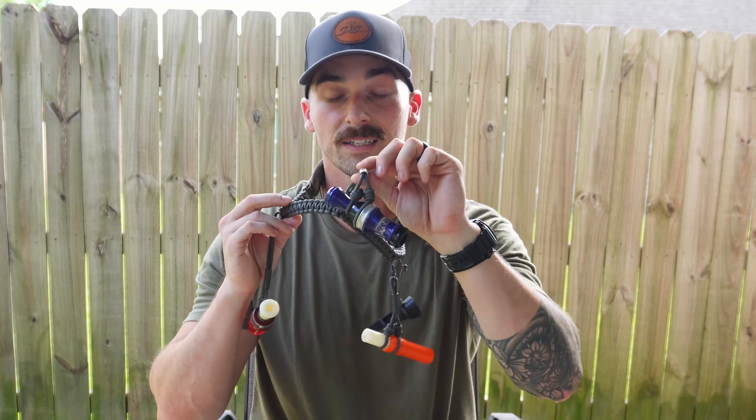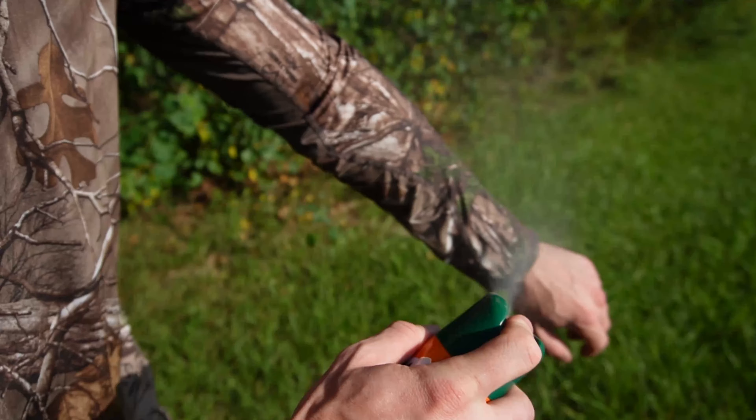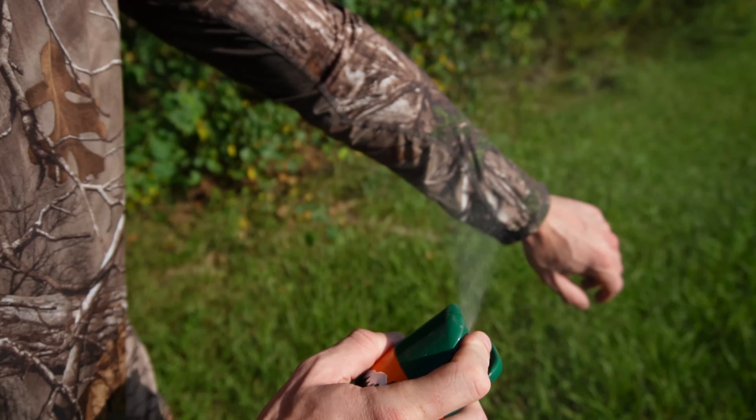Number nine on the list is a huge one for teal season — you want to make sure you have your bug spray. You do not want to leave the camp without this. The mosquitoes are terrible during teal season. I like to use this Repel 40 DEET. This is some strong stuff and the bugs really don't bother you. I know some people like to use Thermacells and we tried those in the past, but I just prefer throwing on some bug spray — this stuff gets the job done. Do not forget it during teal.